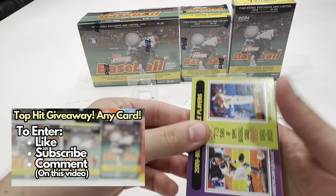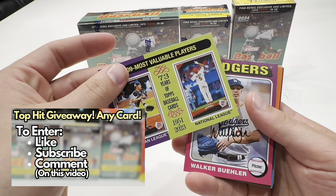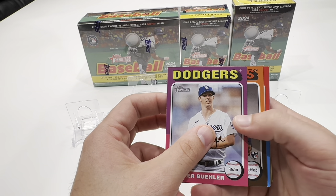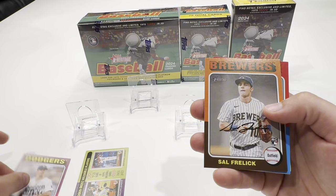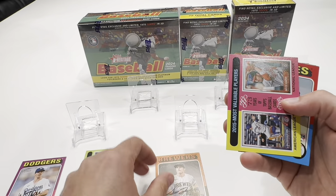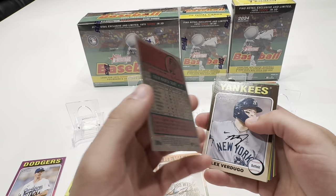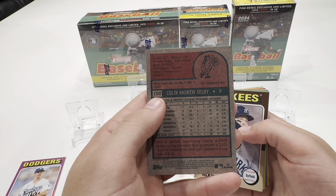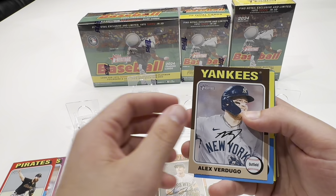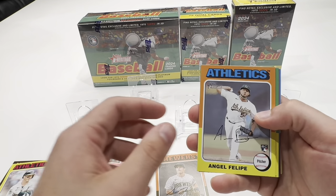Heritage is a pretty cool product. It's got the old-school vibe to it. They do have some image variations and short prints. Right off the bat we get one of the top rookies, Sal Frelick. They have image variations and will tell you right on the card number if it's an image or nickname variation. So just be on the lookout for those subtle short prints.